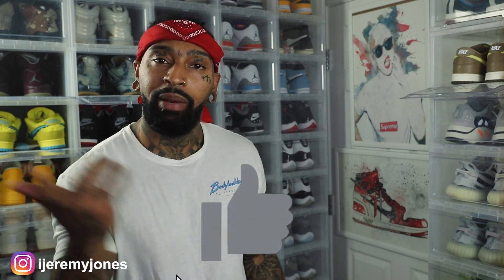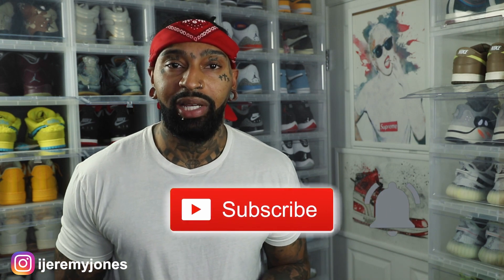Alright, I'm back with another video. Before I get too deep into this video, y'all already know what to do — go and hit that like button. It really helps the channel out. And if you're new, consider subscribing. I make content about sneakers.